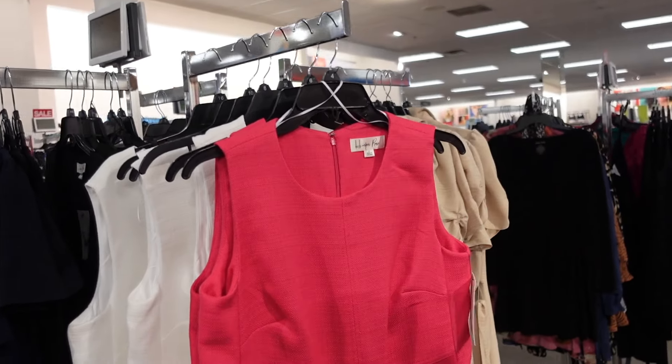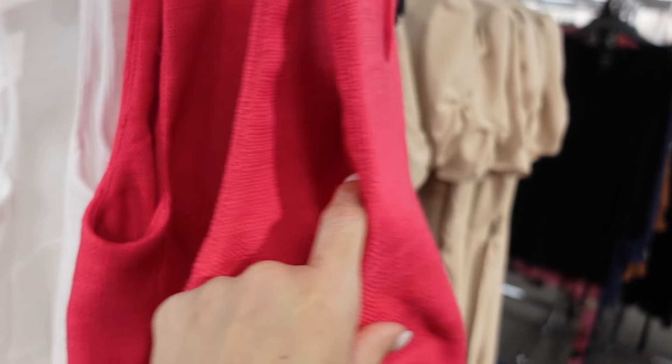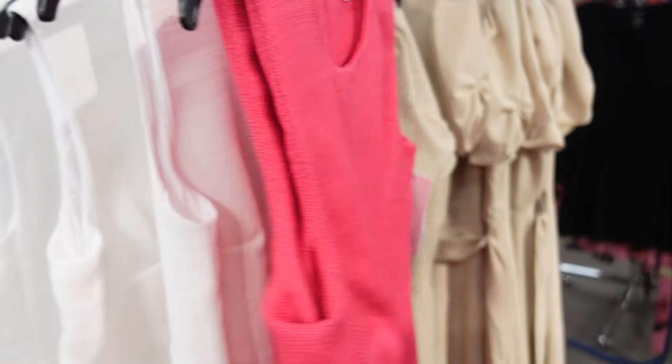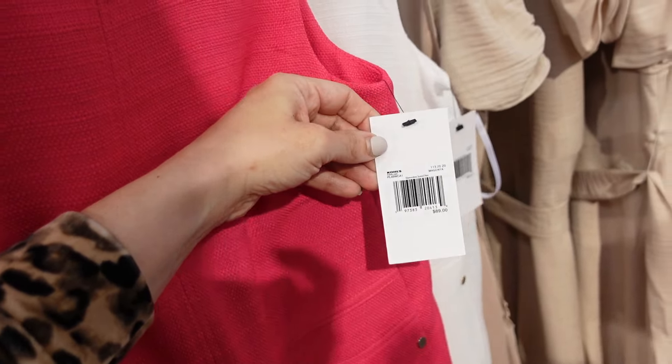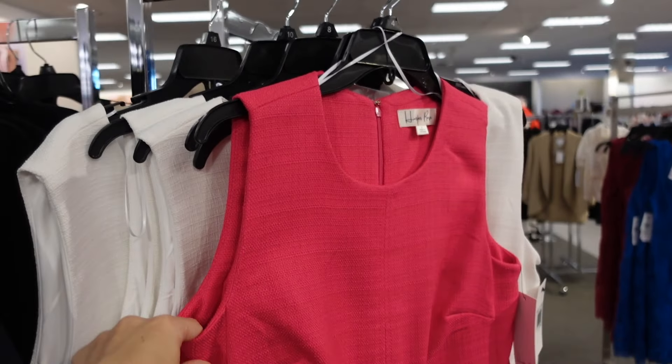Also this tweed look shift dress — this one has that higher neckline, sleeveless and double lined, with a side pocket in the fuchsia. Also comes in solid white. This one is also $69.99, and with that 30% off it's down to $48.30.